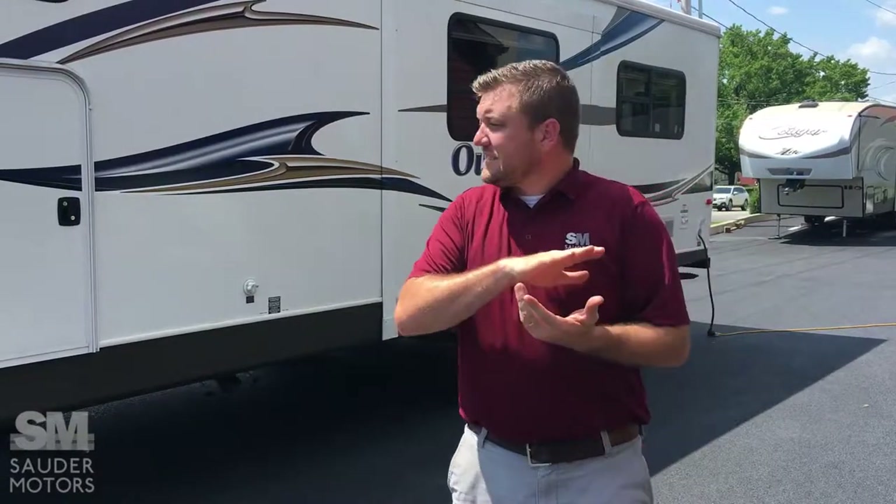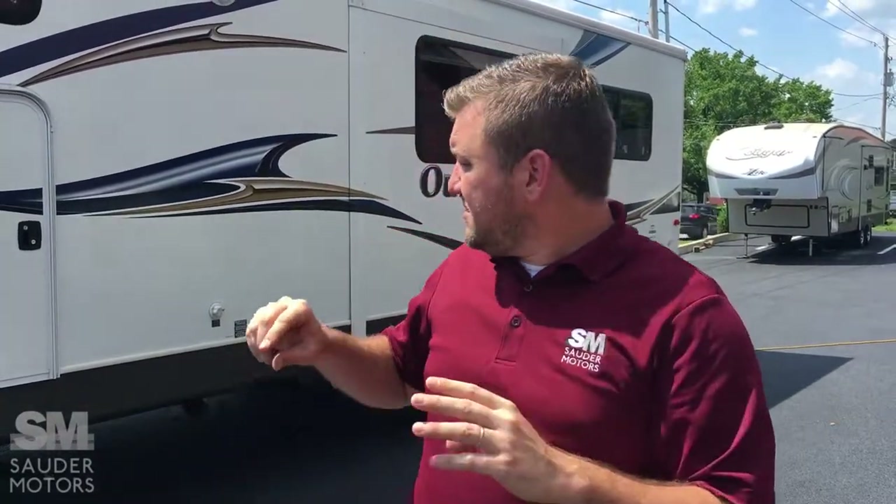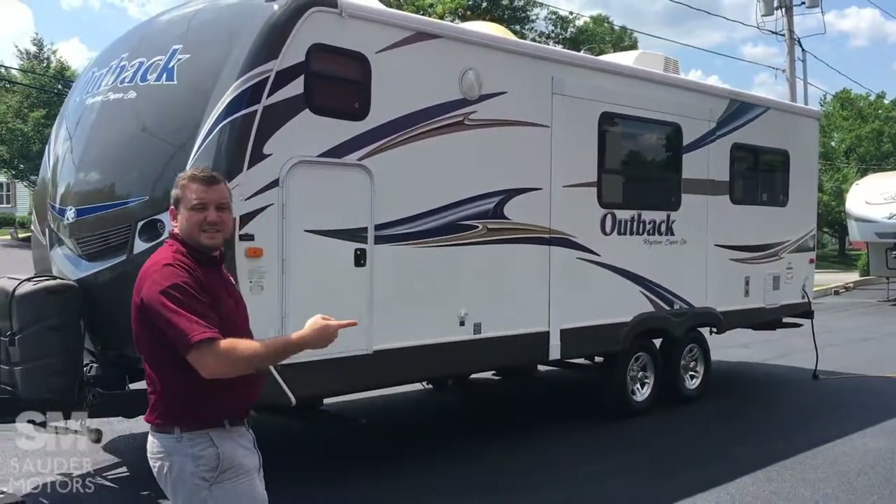Ladies and gentlemen, welcome back to Sauter Motors. Jay Lapp with you here. Today I have a treat for you. This is a unique travel trailer. We have got a front bunk, rear slide, short travel trailer for you. We can sleep a lot of people. We're really versatile in this thing. Got a lot of storage and it's only 7,500 pounds fully loaded. We're going to open it up, show you the outside, then show you the inside.